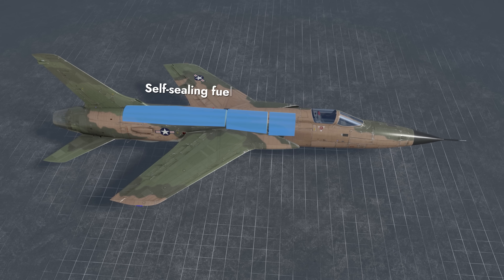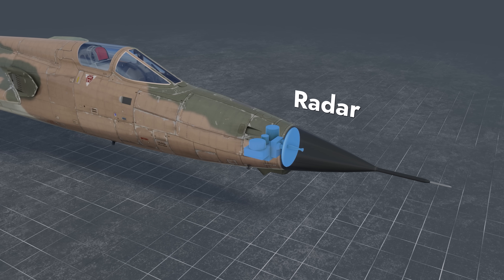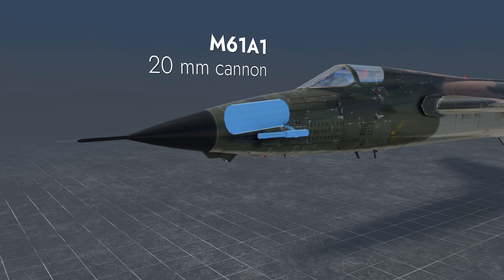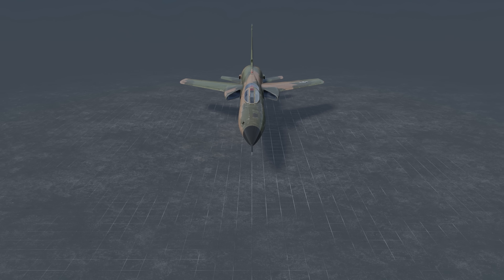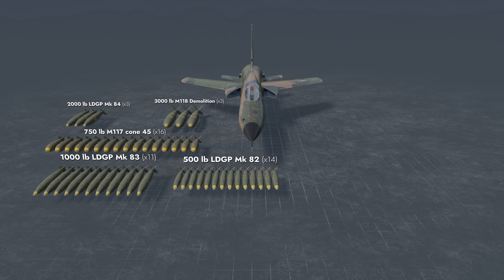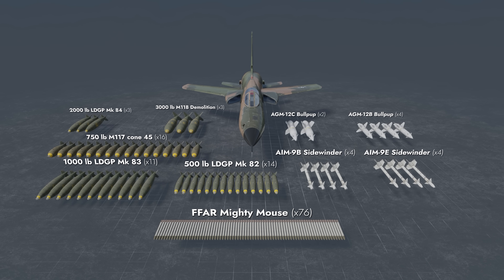The central part of the fuselage houses self-sealing fuel tanks. The nose cone hides a radar, and right behind it we see a 20mm autocannon with a good ammo pool of no less than 1,000 rounds. The suspended armament choices include bombs of various calibers, rockets, air-to-air and air-to-surface missiles.